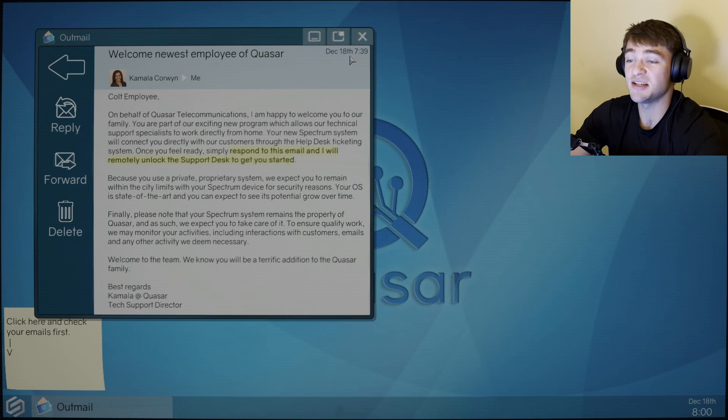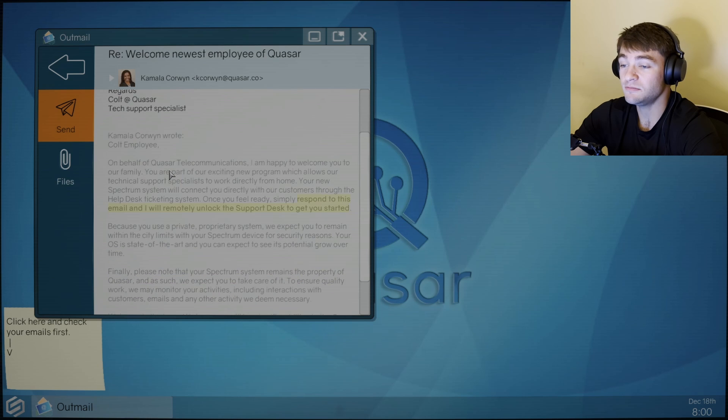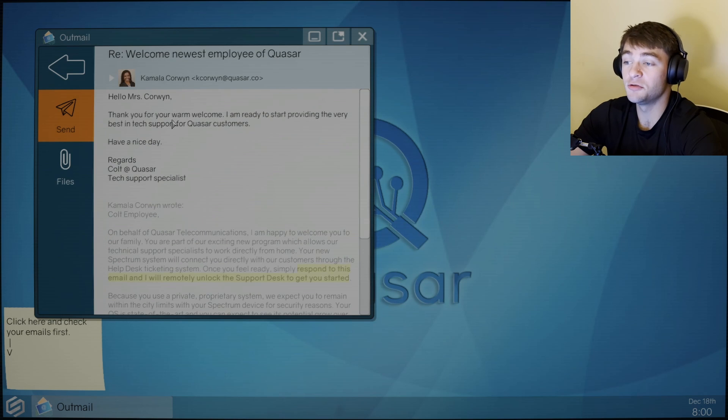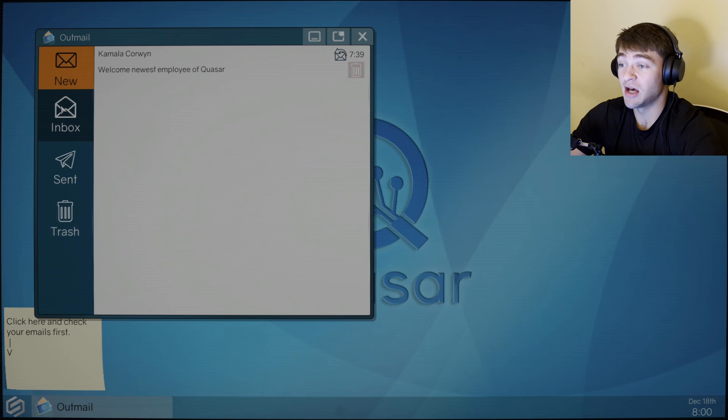Alright, December 18th, 8 a.m. She sent me this at 7:39 a.m. Let's reply. Hello, Mrs. Corwin. Thank you for your warm welcome. I am ready to start providing the very best in tech support for Quasar customers. She does not know what's going to happen — and by that I mean all the people I'm going to upset with my terrible customer service.